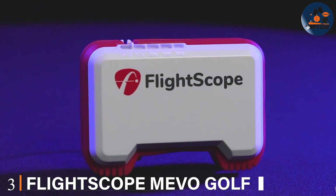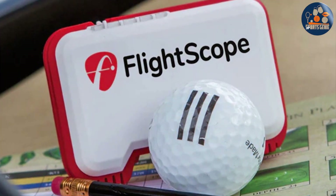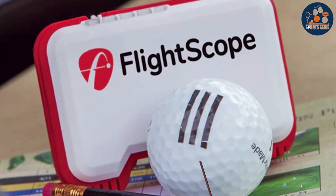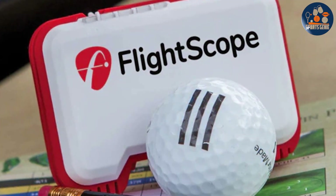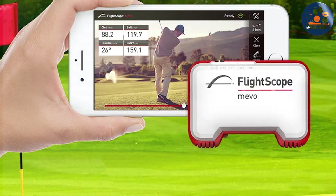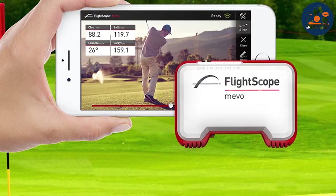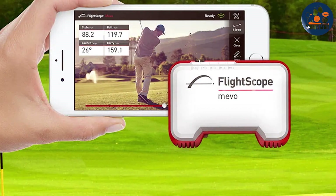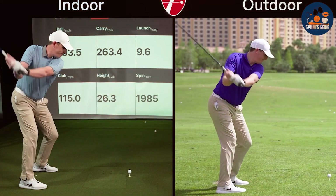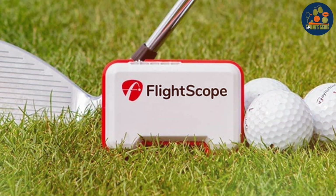Number 3. FlightScope Mevo is a compact yet powerful golf launch monitor that offers premium features at a fraction of the cost. Its design is minimalistic, focusing on portability and ease of use without compromising on quality. This device captures a plethora of data points, from swing speed to ball velocity, providing golfers with detailed insights into every shot. The durability of the Mevo is noteworthy — it's built to last, with a design that can withstand the outdoor elements and the occasional mis-hit.